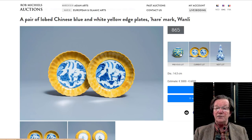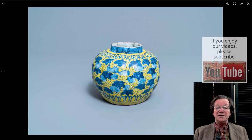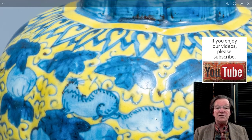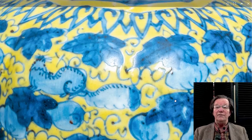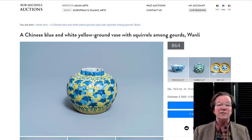The previous lot is something else you don't see very often: a yellow ground melon form jar. You've seen them a million times in underglaze blue with vines and squirrels climbing the grapevines — a very popular pattern. But you don't see it often with a yellow ground. It's typically white with just underglaze cobalt blue. This is white enamel with cobalt blue — a very unusual type. It's got a line in the top, but it's a rare type, estimated at €2,000 to €4,000.